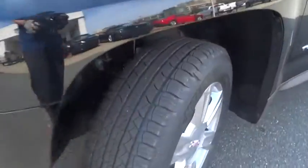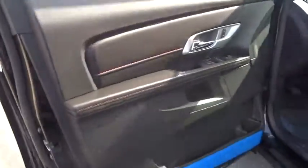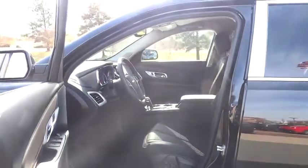Here are some of this vehicle's great options: air conditioning, four-wheel ABS, adjustable steering wheel, power steering, driver airbag, driver lumbar, aluminum wheels, four-wheel disc brakes, keyless entry, cruise control, front floor mats, and AM-FM stereo radio.